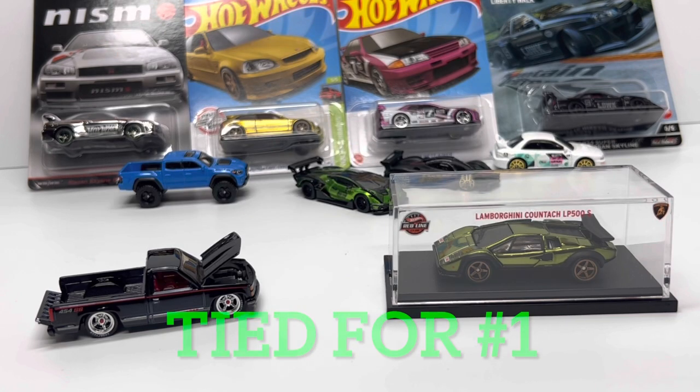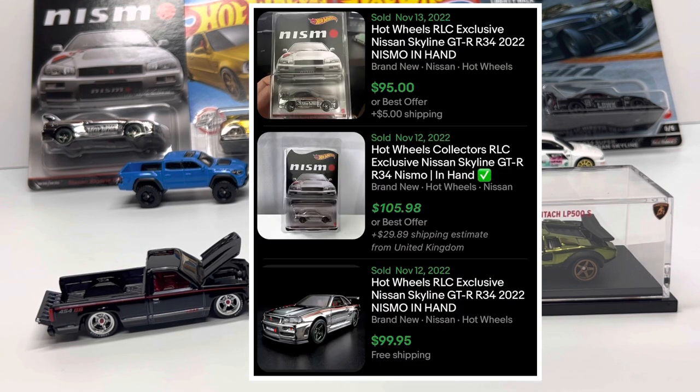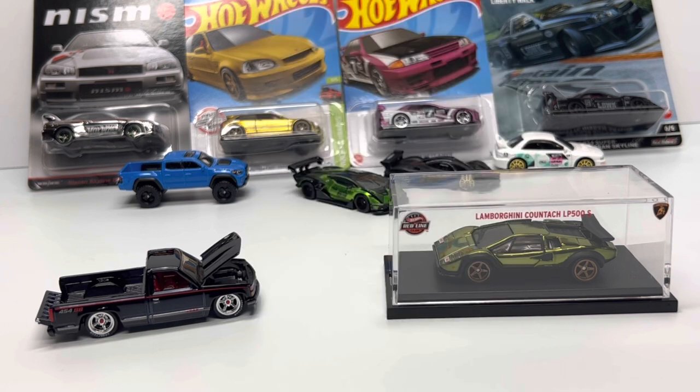Those two are going to be highly sought after — another reason to have multiple RLC accounts going into 2023. From a value standpoint, the most expensive RLC release of 2022 was the NISMO R34, currently selling for $80–$100. I'm guessing the DC2 and NSX with working lights will follow at $100 or more, and the long-term value on these highly detailed RLC pieces is just sky's the limit.